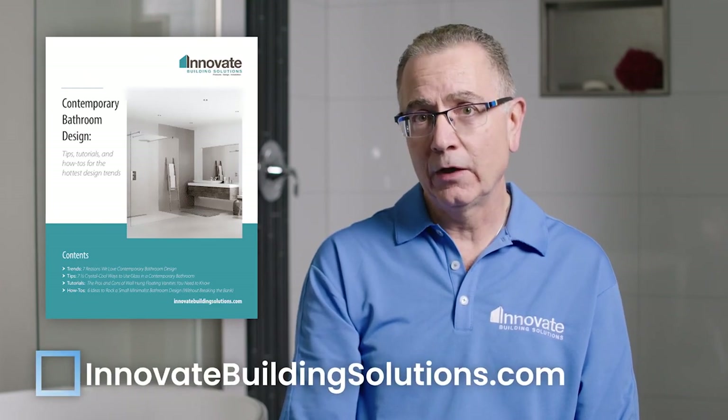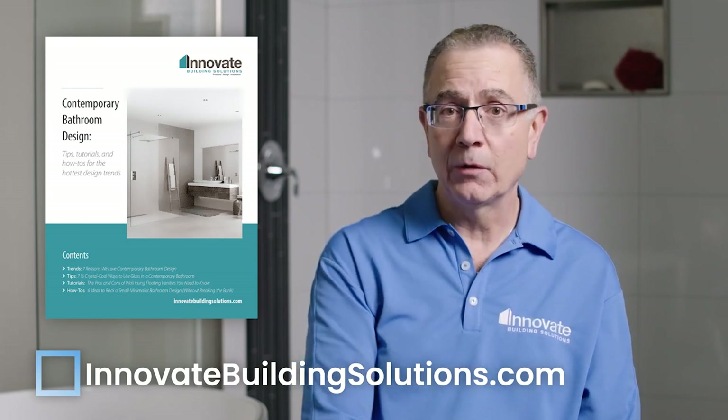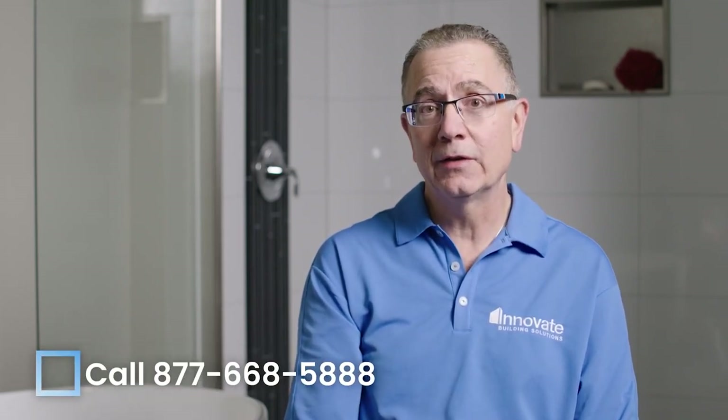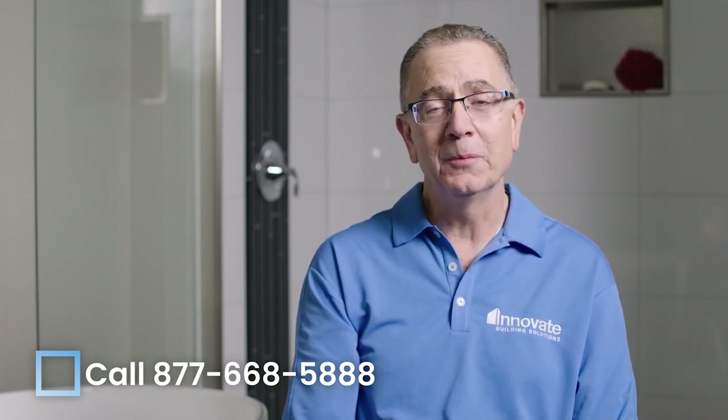I hope this video has provided you with concrete answers to find the right products in bathroom and shower accessories and make a safer bathroom where you can actually store all your shampoos, conditioners, and other items. If you want to learn more, I'd recommend going to the contemporary shower accessory page of our website. There's a guide there about contemporary bathrooms covering shower accessories, shower pans, and wall panels. You can also click the link below or give us a call at 877-668-5888 — one of our team would be really excited to help you.